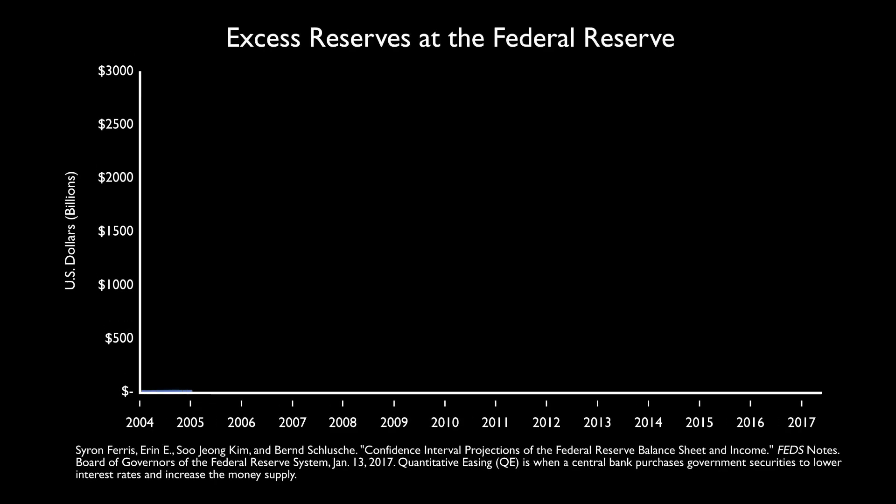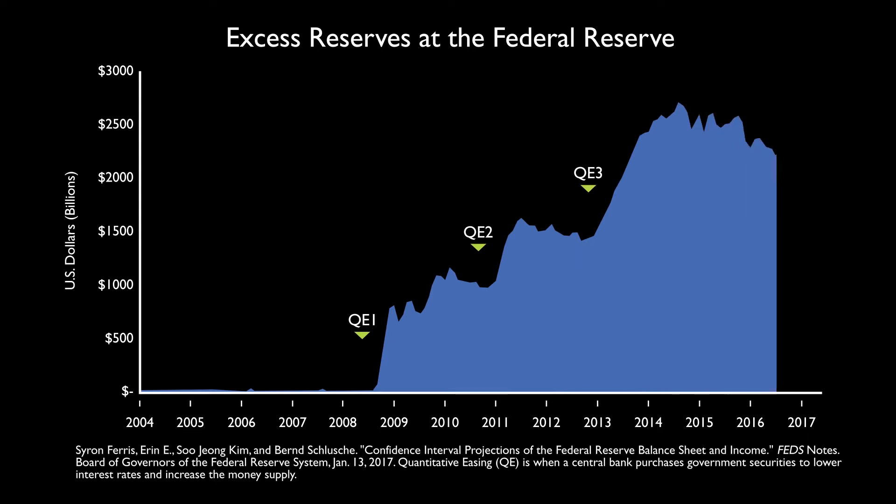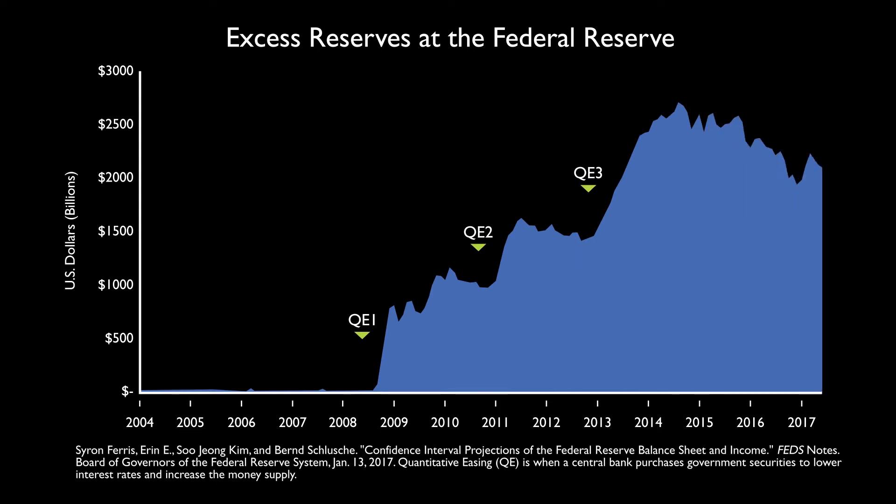The first difference is the size of the Fed's balance sheet. In the chart, we can see excess reserves grow from zero to over $2.5 trillion following three rounds of quantitative easing. The Fed has not tightened monetary policy with this quantity of excess reserves since the Great Depression.